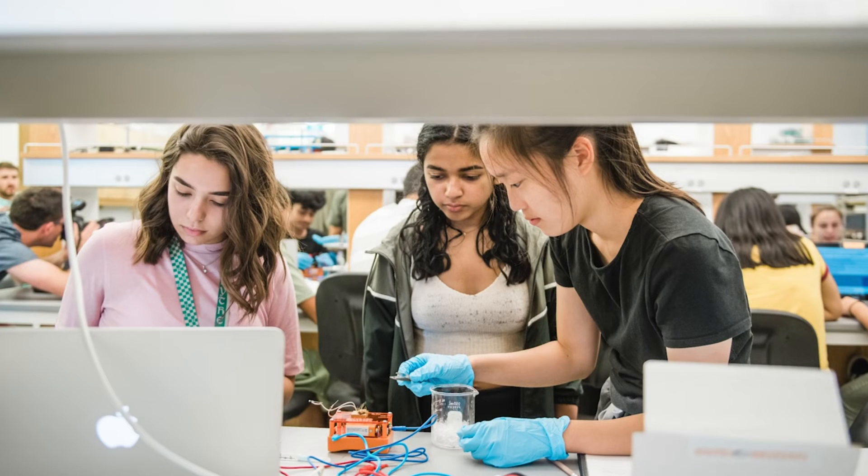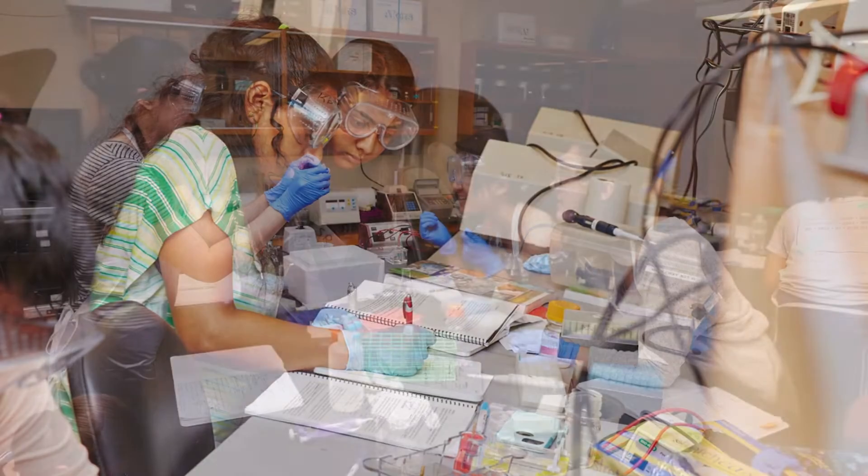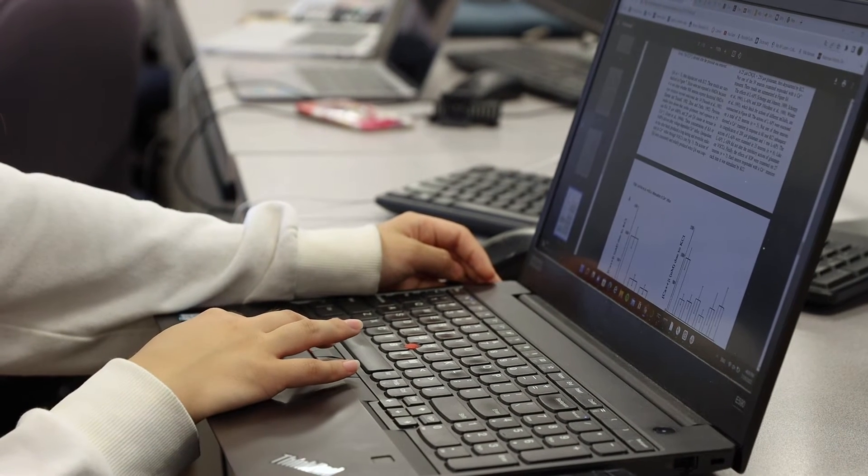From 9:30 to 11:30 is our lecture every day, and then we have a pre-lab lecture starting at one to two, and two to five we have lab. There are two main types of labs: wet labs, which take place in a biology laboratory where we are hands-on doing dissections and brain dissections, and then there are also computational labs which involve a lot of computer science and coding.